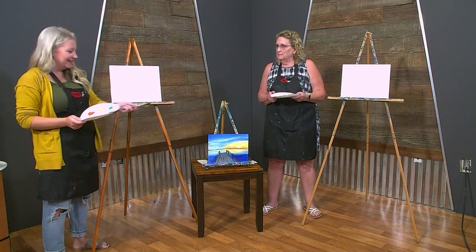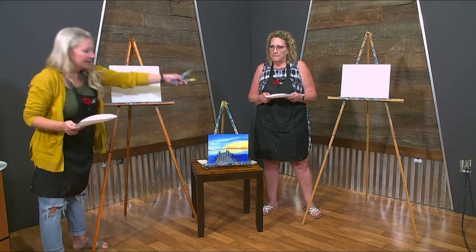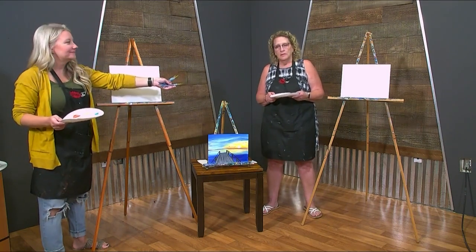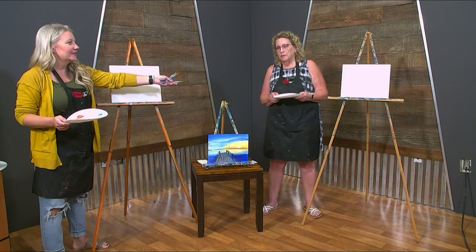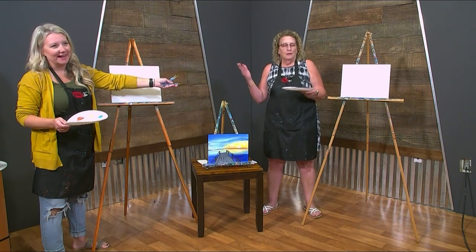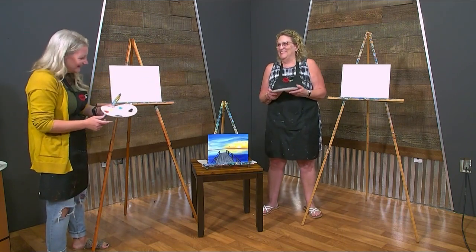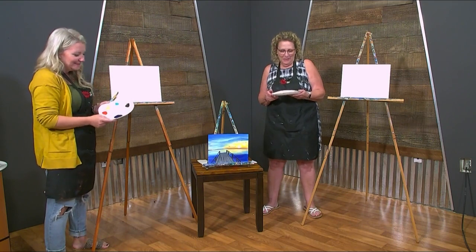Today we are going to paint this sunset. Aunt Terri loves sunsets. I do love sunsets. She loves the beach and the warm weather — but she lives here in Northeast Ohio. No comment. One day you'll move. Today our colors — just a quick note, she loves sunsets, loves the beach, loves the warm weather.